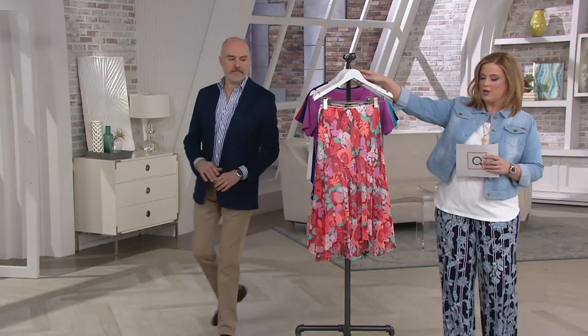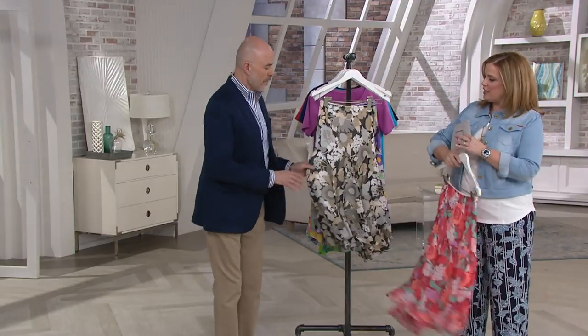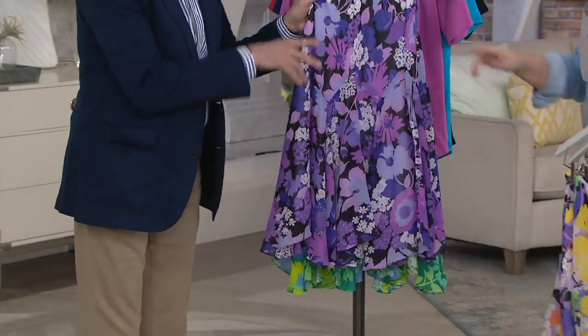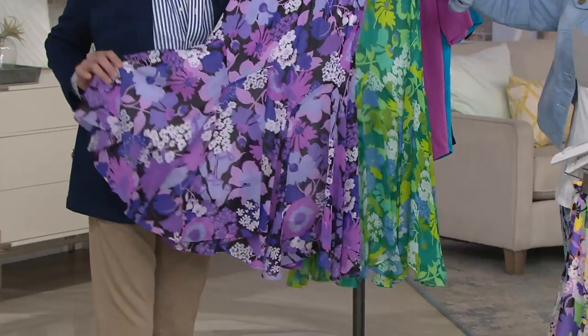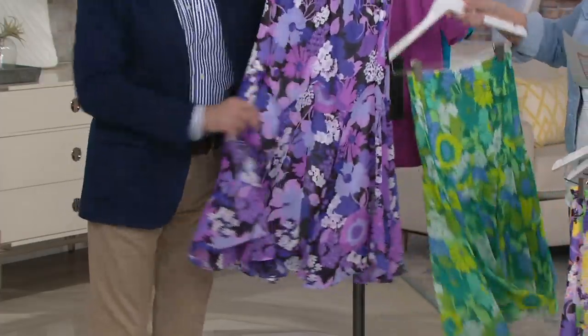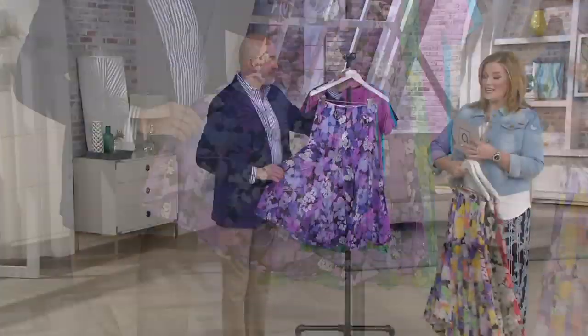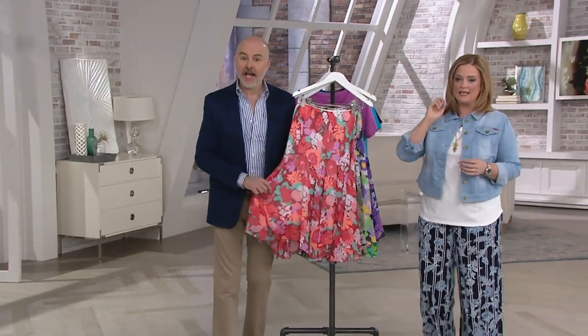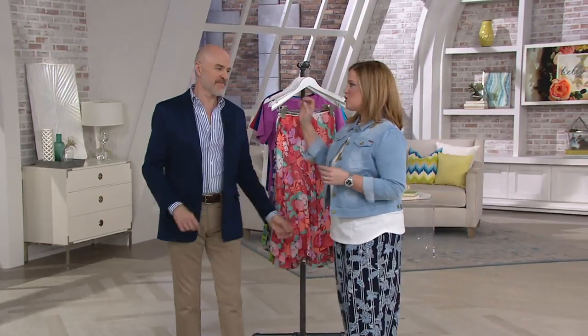It's four easy payments of $12.50. One more time quickly — we have Coral Multi, Taupe Multi, Yellow White (our original, that's why it's two names), brand new in Purple, and Green Multi. $49.98. Only order for 2019. We will see more Bob Mackie at 10 a.m. Eastern Time. Joe McFee.